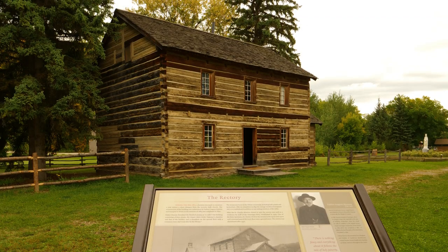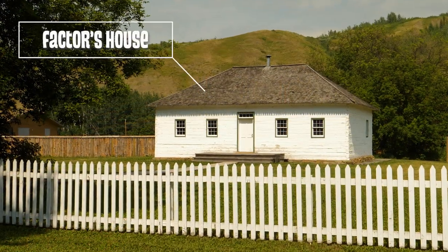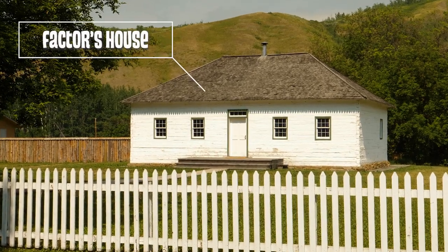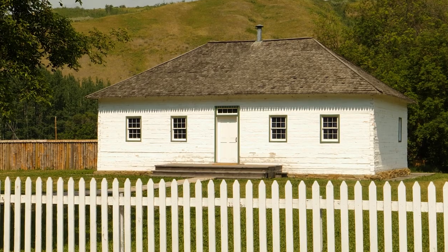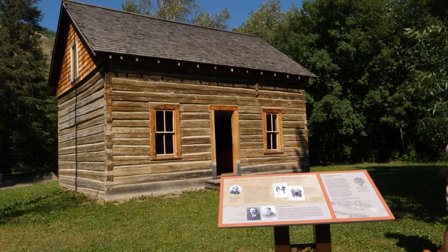That was a Hudson's Bay Company house where the man in charge of the fort would live with his family. It is the second oldest fur trade building left on its original site in Alberta.